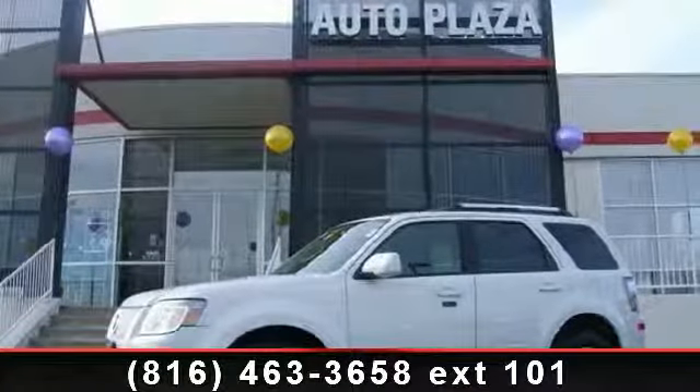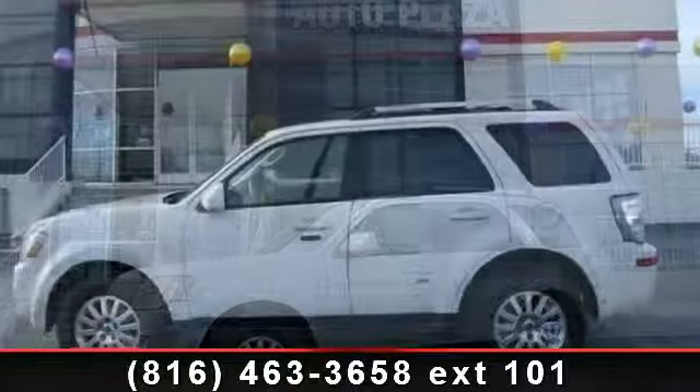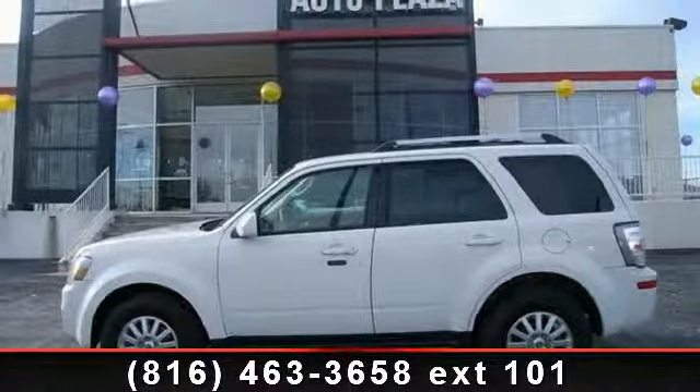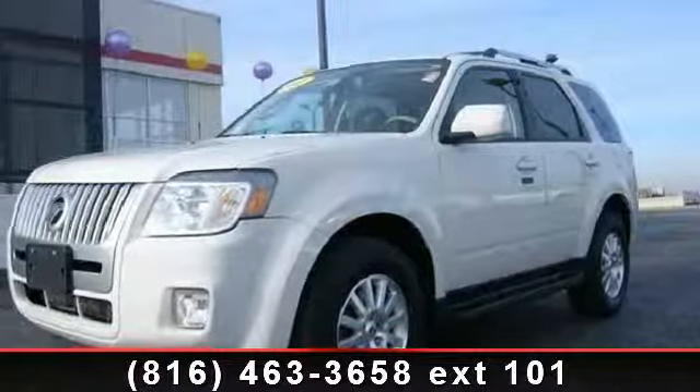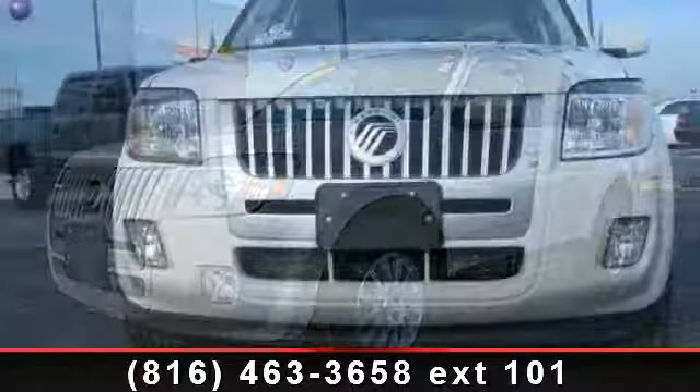Imagine yourself in this 2011 Mercury Mariner Premier. This may be the set of wheels you've been looking for. This vehicle comes with a reliable six-cylinder engine connected to a smooth shifting automatic transmission. This vehicle's top features include driver vanity mirror,